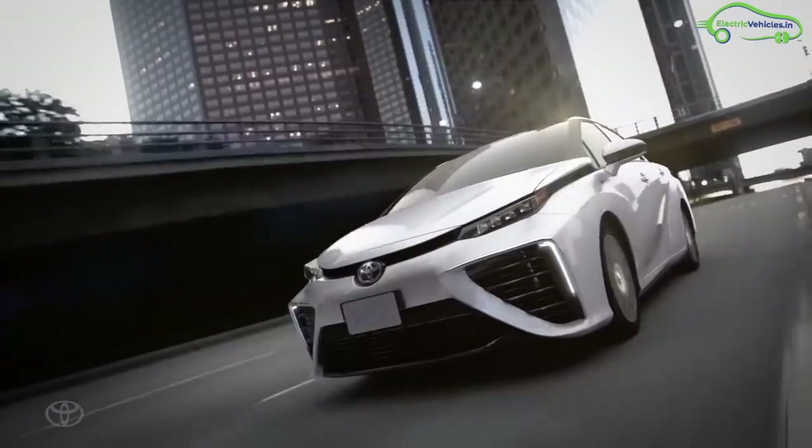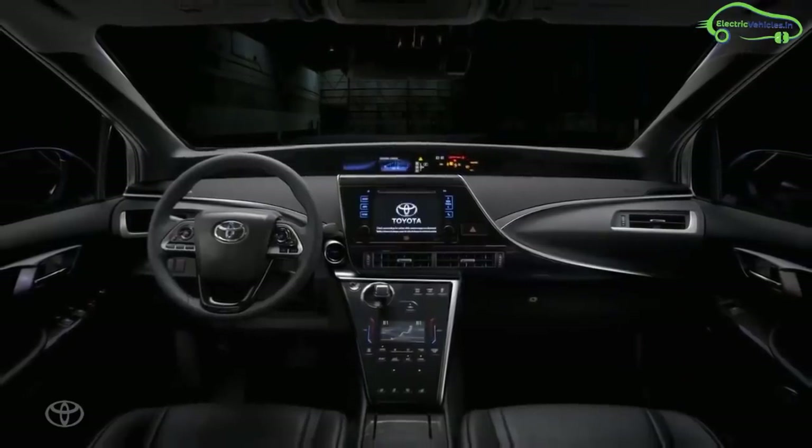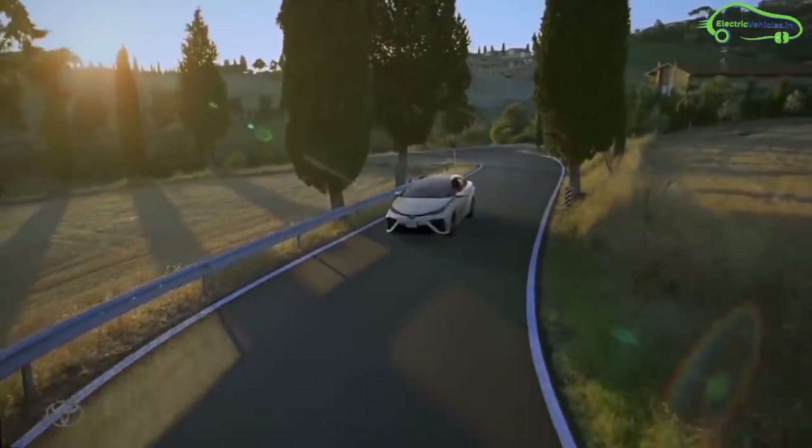The car can accommodate up to four people. The Toyota fuel cell car is more efficient than a combustion engine vehicle and emits no carbon dioxide.